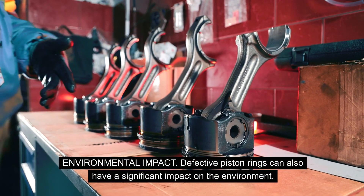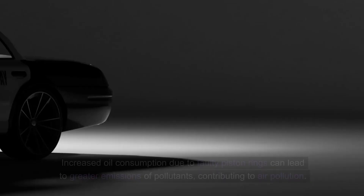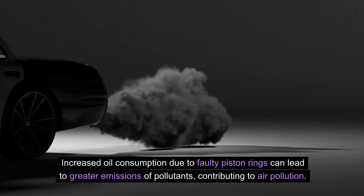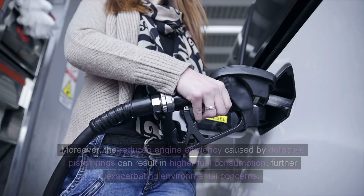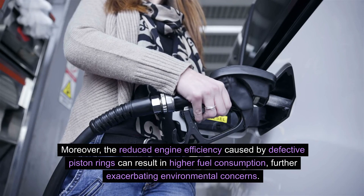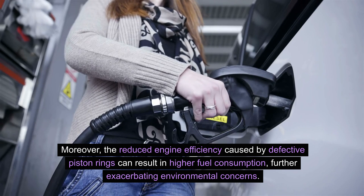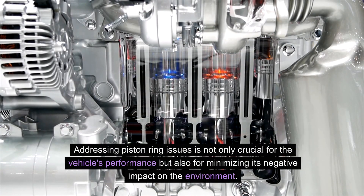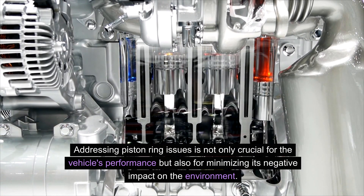Environmental impact: Defective piston rings can also have a significant impact on the environment. Increased oil consumption due to faulty piston rings can lead to greater emissions of pollutants, contributing to air pollution. Moreover, the reduced engine efficiency caused by defective piston rings can result in higher fuel consumption, further exacerbating environmental concerns. Addressing piston ring issues is not only crucial for the vehicle's performance, but also for minimising its negative impact on the environment.